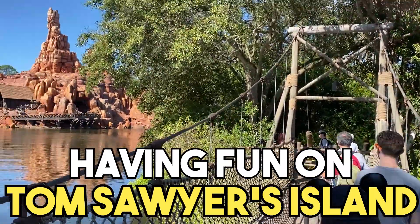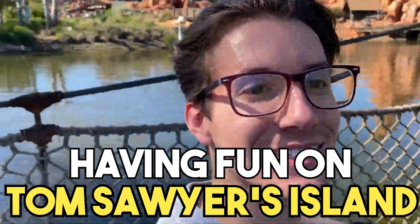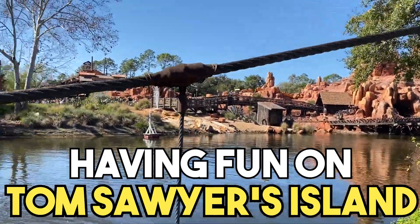Welcome to the Disney Collective. Recently, my family visited Disney World and had a ton of fun on Tom Sawyer's Island in Magic Kingdom.